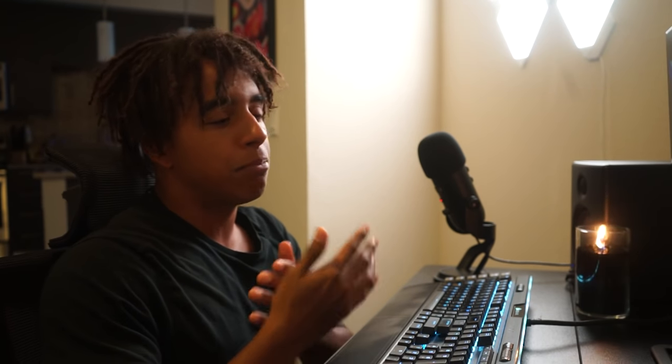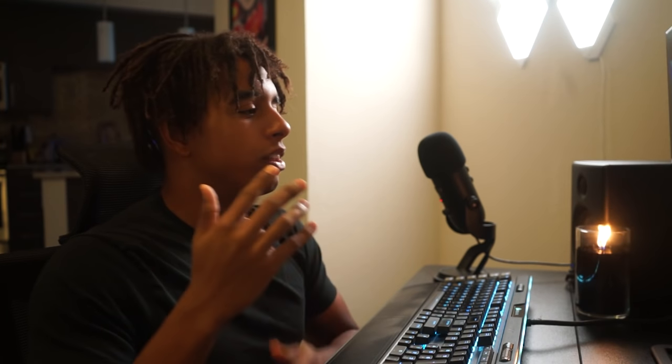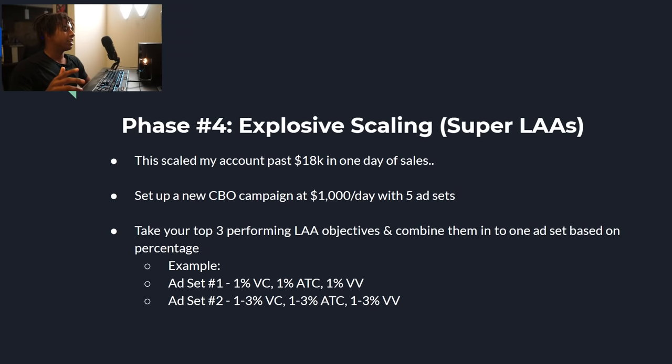Next, hit every single look-alike audience you have on your ad account — and I mean every single one: all conversion objectives, all countries. The goal is to find as many winning audiences as possible. With look-alikes across different countries, 25% video view, 3-second video view, and more, you have hundreds of audience variations to test. If you find 50 audiences that work really well, you've just added $5,000 a day or more in revenue — it's a no-brainer.